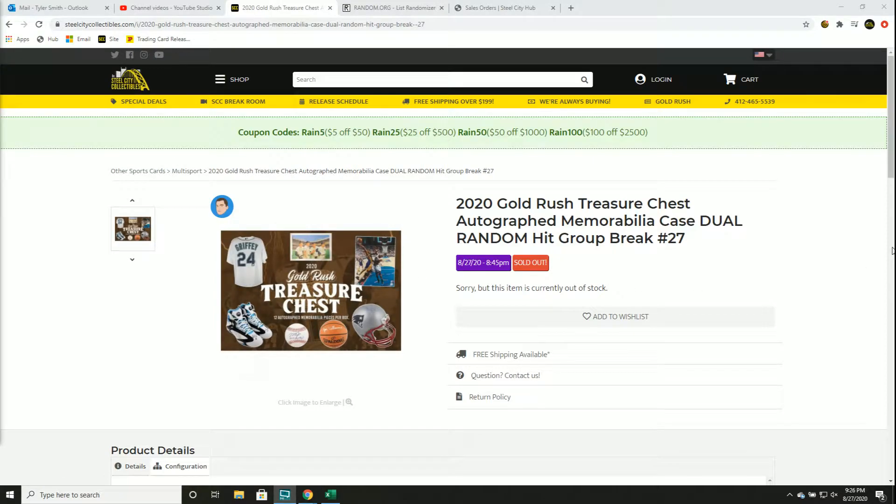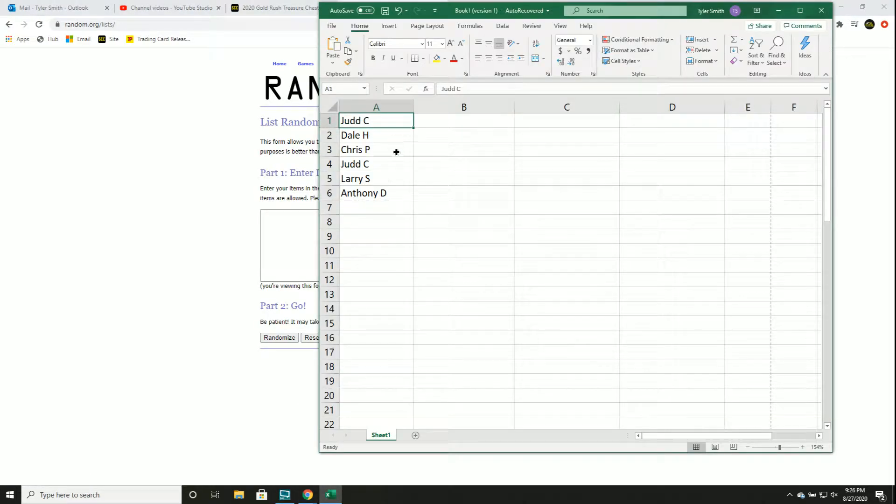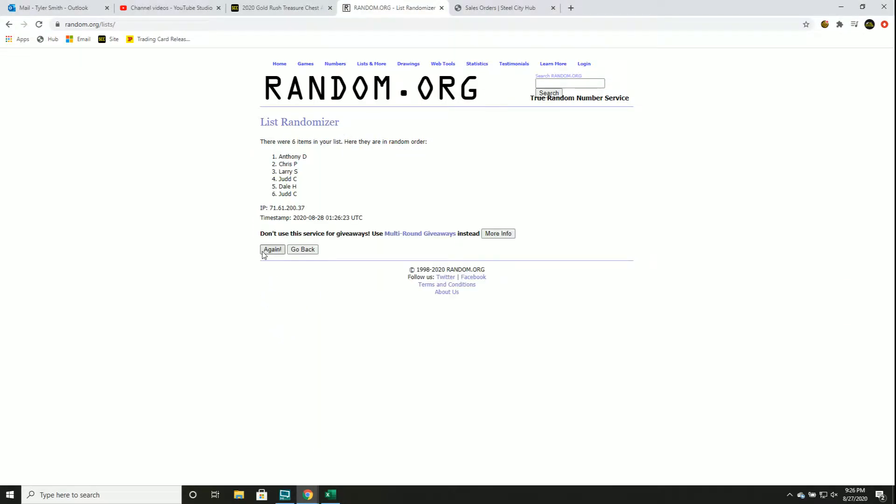2020 Gold Rush Treasure Chest autograph, number vacated school random hit, group break number 27. New list, randomized five times — one, two, three, four, and five. This will be your new spot in the group break.